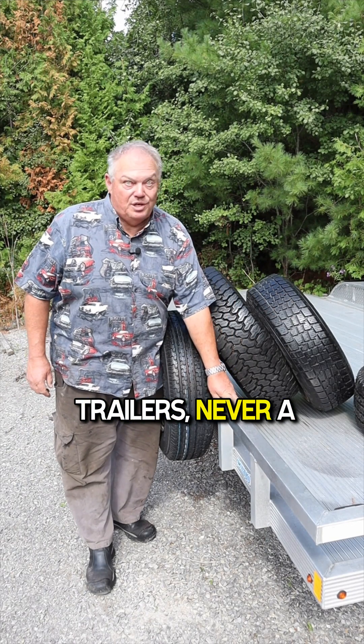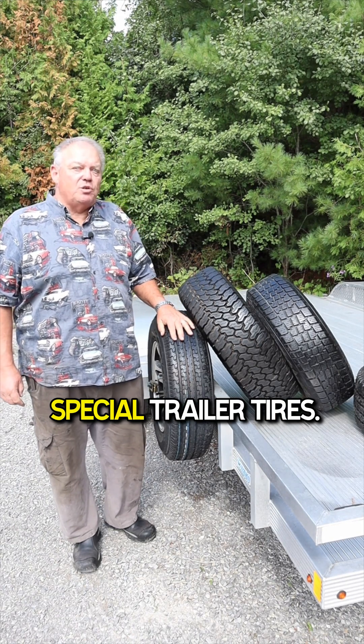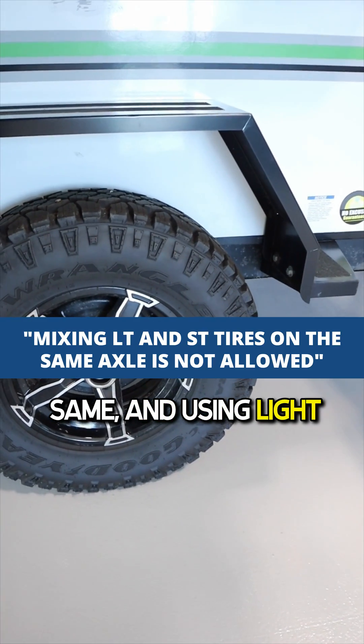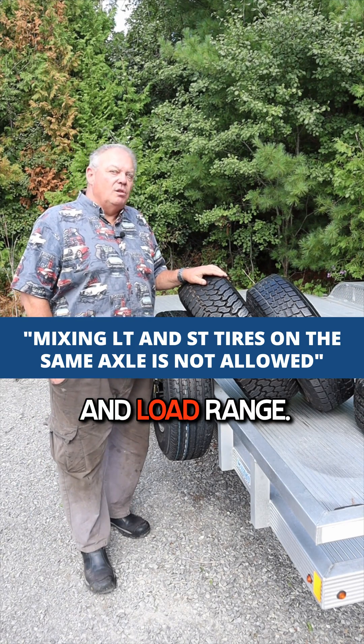Putting passenger car tires in your trailer is never a good idea, but some people prefer to use LT or light truck tires over ST or special trailer tires. Tire standards across Canada and the US are pretty well the same, and using light truck tires on a trailer is permitted as long as they're the correct size and load range.